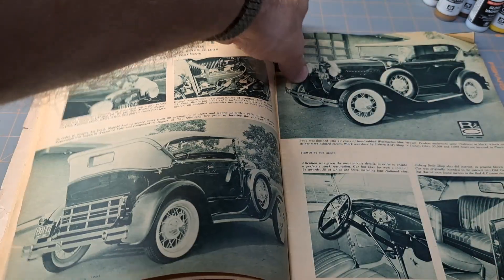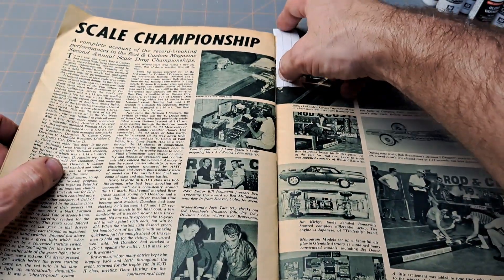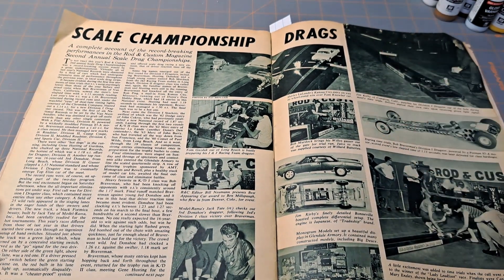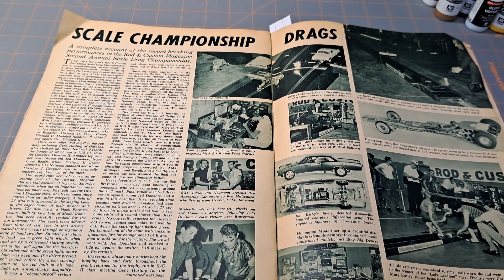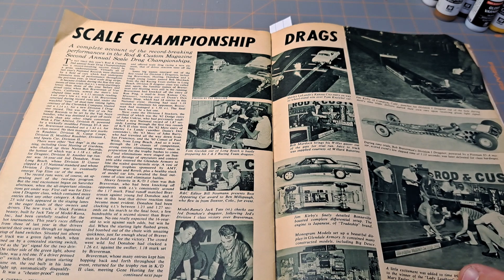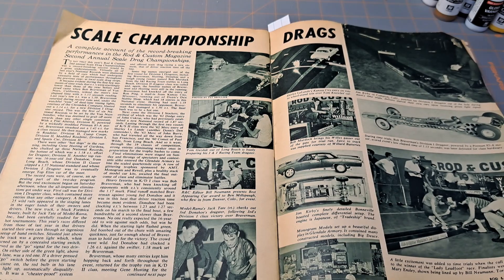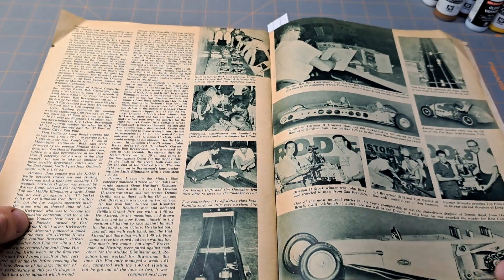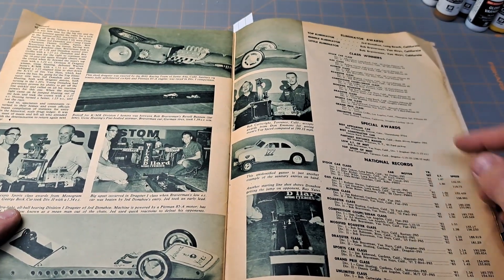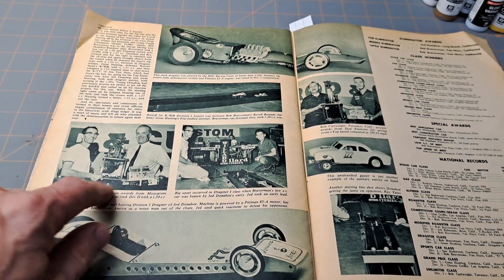Then as we go through here, there are your real cars, but over here we have Scale Championship Drags — look at that. Slot car drag racing, got the 1/24th, probably 1/25th scale bodies. Just tells all about that. It's neat model car history, and then there's another page of it listing all the winners and classes — and this guy here is a Monogram model representative.